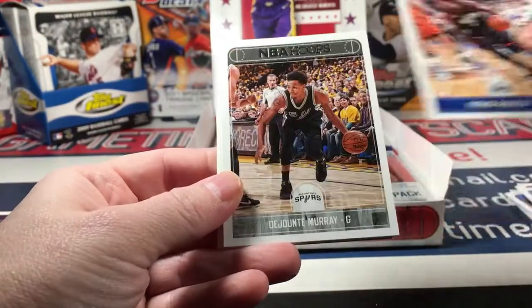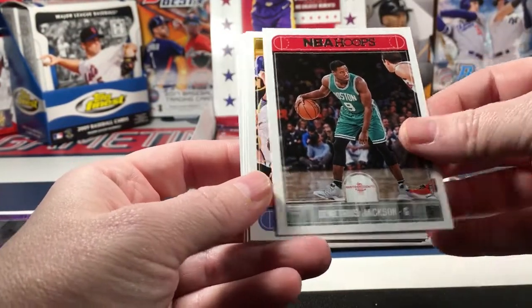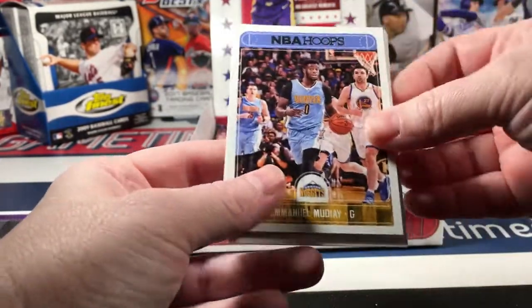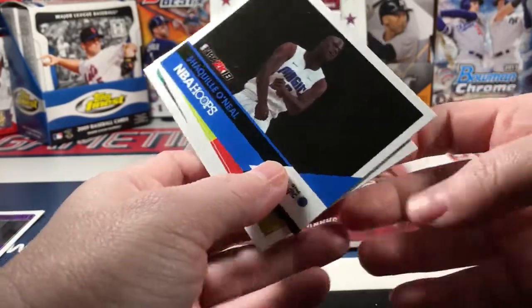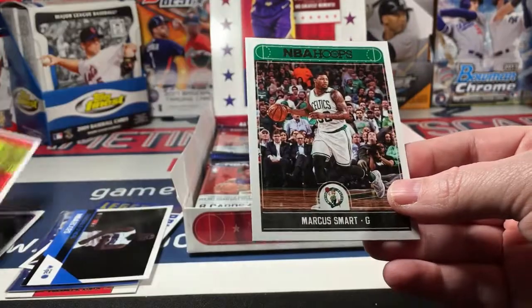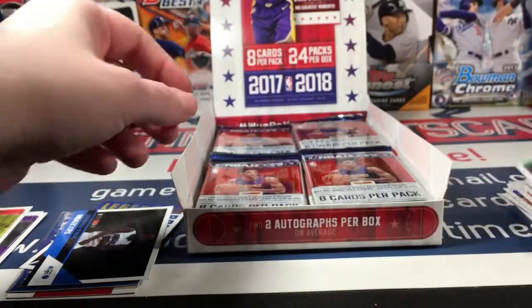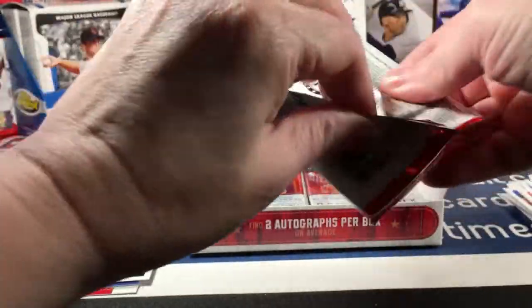Patrick Beverly, DeJounte Murray, Demetrius Jackson, Emmanuel Mudiay, Rodney Hood, another Shaq game card, Tyler Dorsey rookie, Tyler Dorsey rookie, and Marcus Smart - who I love. Watching him in the playoffs was great - he didn't always have a great game but he had some good games.